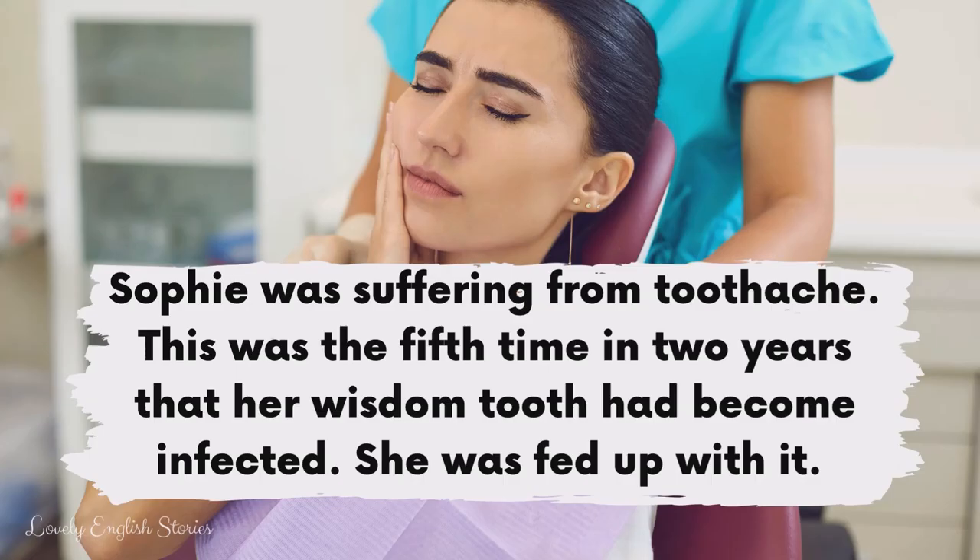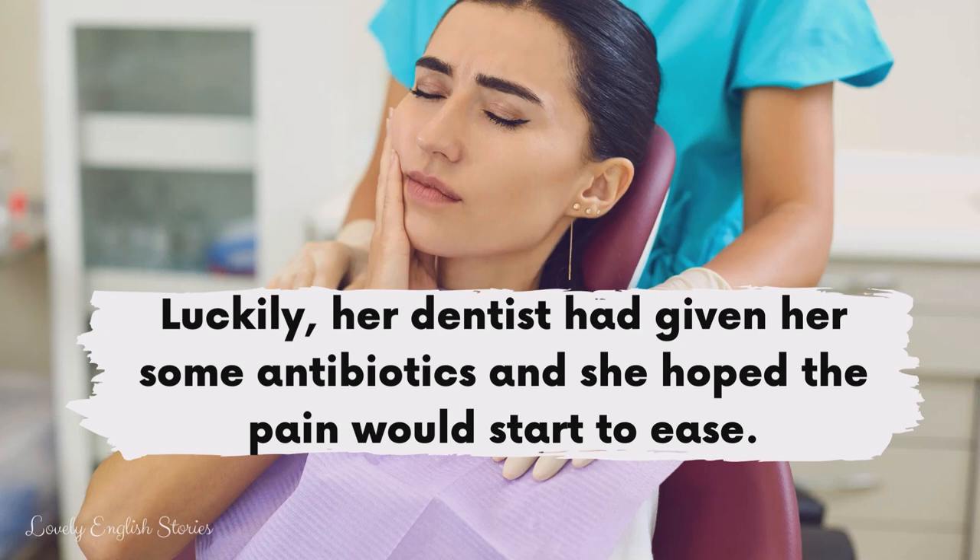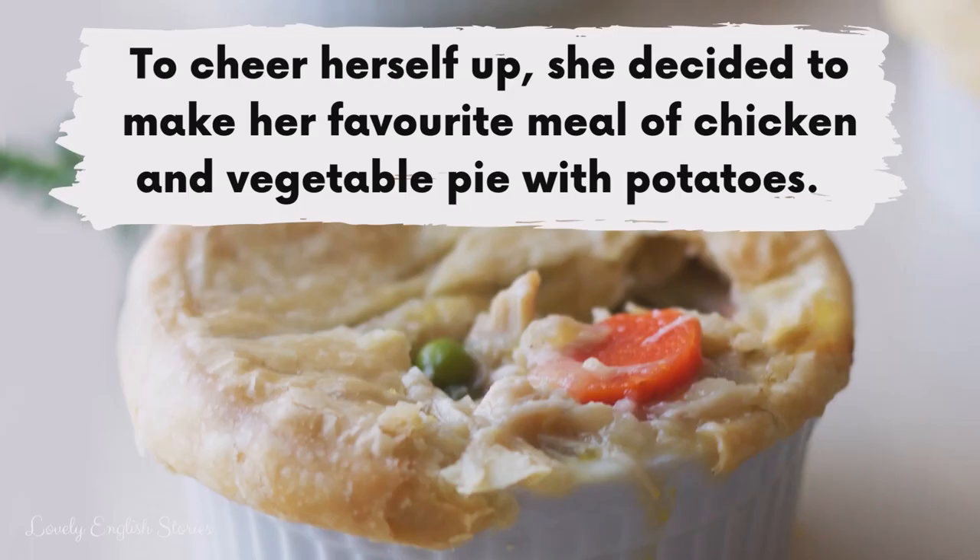Sophie was suffering from toothache. This was the fifth time in two years that her wisdom tooth had become infected. She was fed up with it. Luckily, her dentist had given her some antibiotics and she hoped the pain would start to ease. To cheer herself up, she decided to make her favourite meal of chicken and vegetable pie with potatoes.